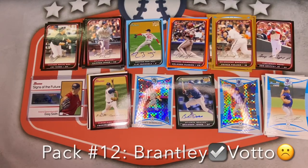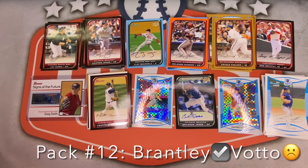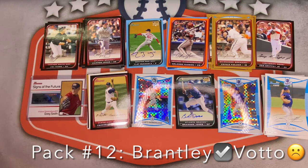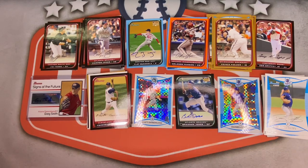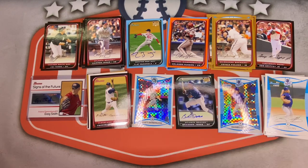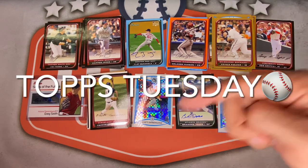Final recap: did not hit the Joey Votto rookie — little bit of a bummer — but tons of Michael Brantley prospect cards, which is pretty cool. Tons of Cleveland PC. Did not hit the Mad Bum or David Price auto, but did hit four different autographs — really cool to get an extra auto. Just wish I'd hit one of those big names, but that's how rips go sometimes.